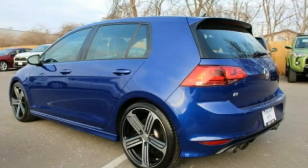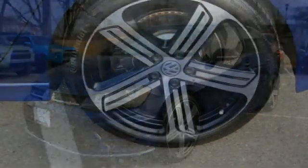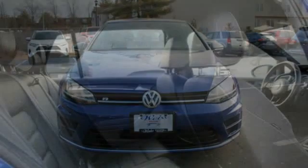Tire pressure monitor, turbo charge, all-wheel drive, heated mirrors, aluminum wheels, rear spoiler, brake assist, traction control, stability control, daytime running lights.